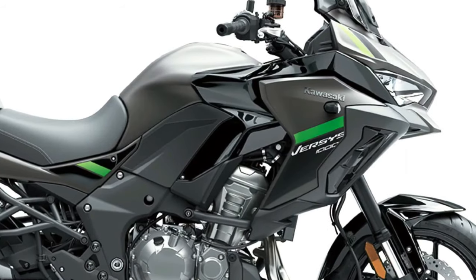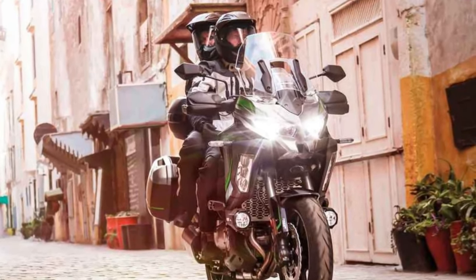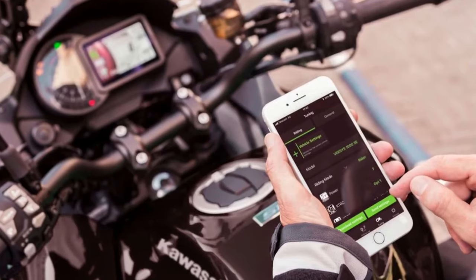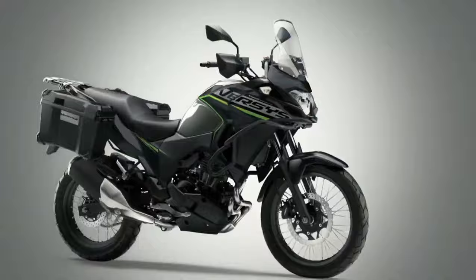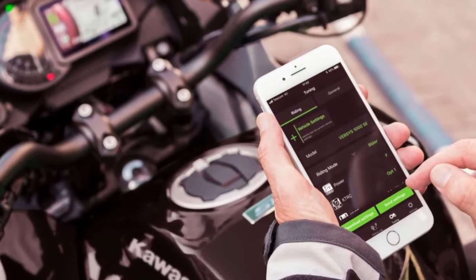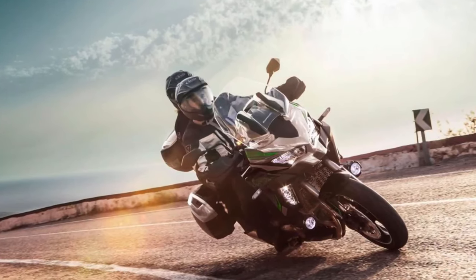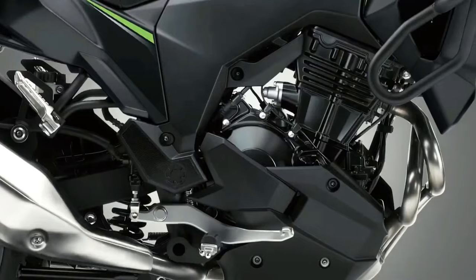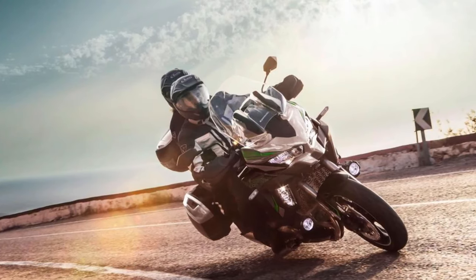Each machine in the range is also available in Tourer, Tourer Plus, and Grand Tourer variants, making the overall range an impressive 12 models. The Versys 1000S replaces the analog-style meter of the standard machine with a full-color TFT display that can be paired via Bluetooth to the rider's smartphone, relaying information via the Kawasaki Rideology app.